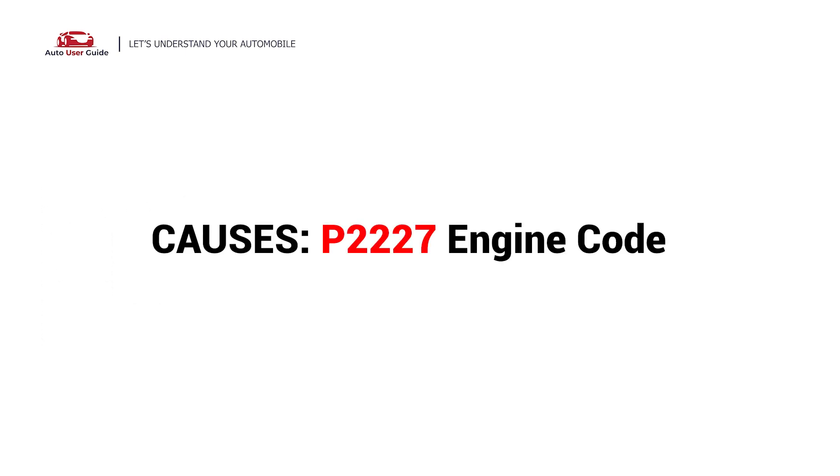So, what causes this imbalance? Here are the most common culprits. This error could be caused by these 10 possible faults in your car.